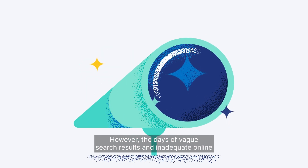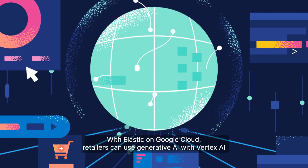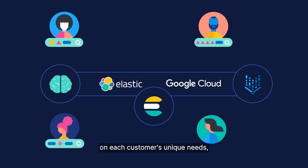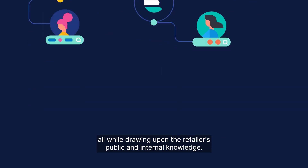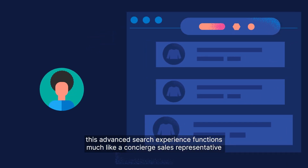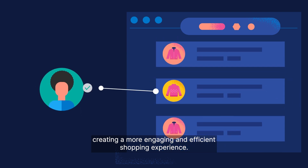However, the days of vague search results and inadequate online retail experiences are over. With Elastic on Google Cloud, retailers can use generative AI with Vertex AI and Elasticsearch to provide an interactive, conversational experience that summarizes pertinent data and tailors responses based on each customer's unique needs, all while drawing upon the retailer's public and internal knowledge. Instead of merely generating a simple list of relevant items, this advanced search experience functions much like a concierge sales representative with in-depth domain knowledge, guiding customers throughout their specific purchase journey, creating a more engaging and efficient shopping experience.